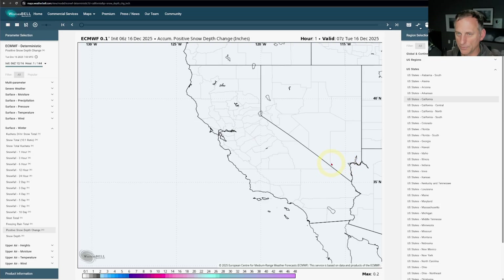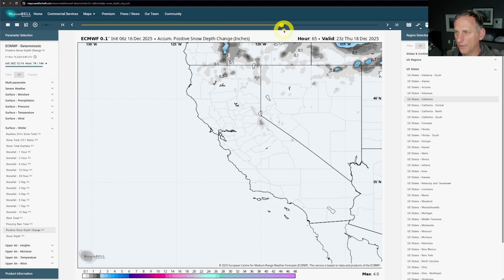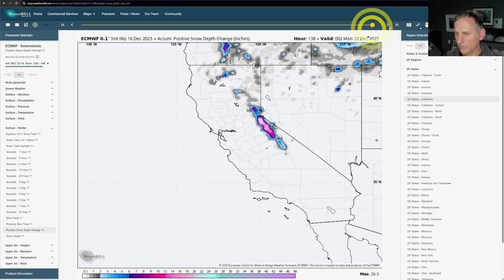Looking at accumulated positive snow depth change in inches over the next six days, we see small amounts until we get towards this weekend. As we go through Friday night into Saturday, Saturday night and into Sunday, we start to build up a bit of snowfall across some of the higher terrain. This is positive snow depth change in inches — not cherry-picking a 10-to-1 ratio — there are some pretty decent amounts in there, though it's not too widespread just yet, but there's probably more to come after that.